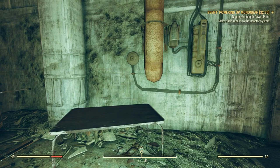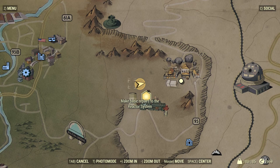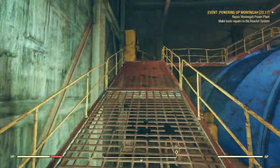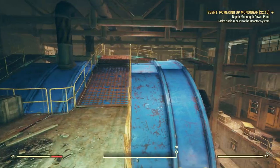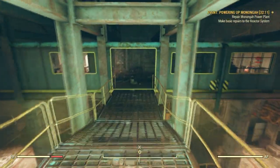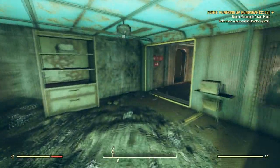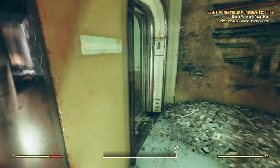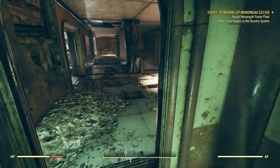So now we need to make basic repairs to the reactor system. There's a circle on the map. Oh, there's a player over here — pretty low level guy. Where am I going to make these repairs? I'm not sure at all. Something in this direction. I wonder if it's in the plant somewhere in this direction, where I hear these super mutants walking around.